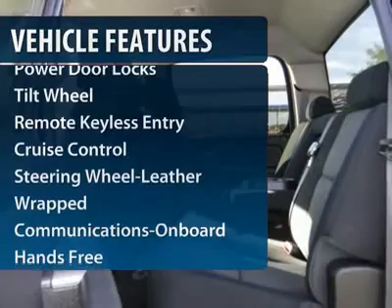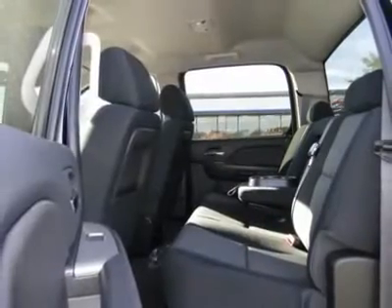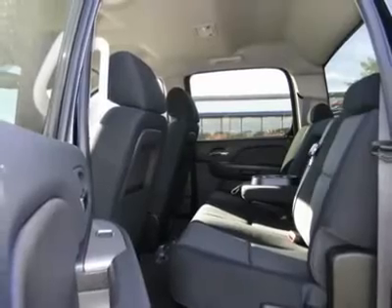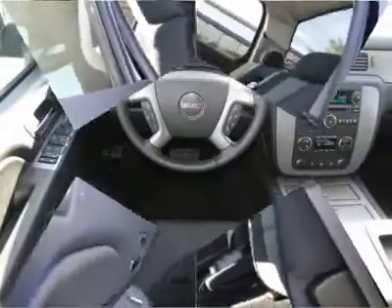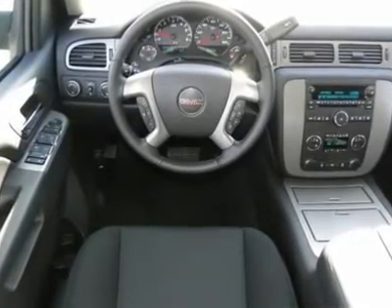Traction control, anti-lock braking system, four-wheel drive, power steering, front air conditioning, cruise control, floor mats, hands-free communication, AM-FM stereo radio, power door locks.